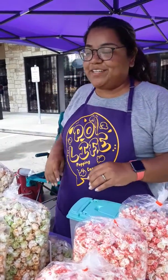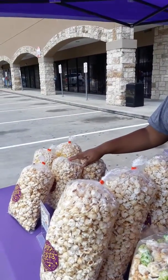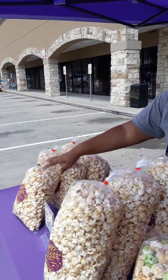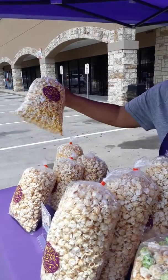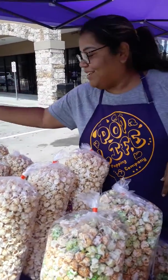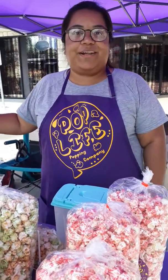So you put it in the freezer and it doesn't freeze. We also have a smaller bag. These are our medium bags and they're $5 each, and they only come in regular kettle and movie butter. Our movie butter isn't sweet — it's like movie theater popcorn. We also do have a $3 bag, but not today. That one also is just regular kettle and movie butter.